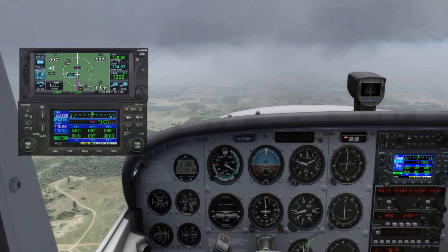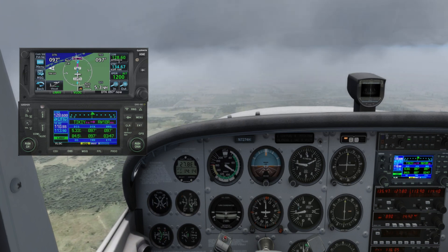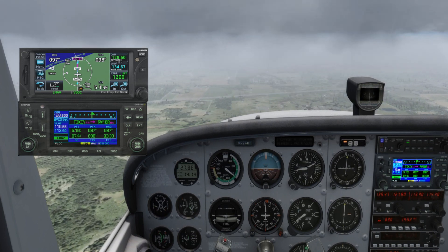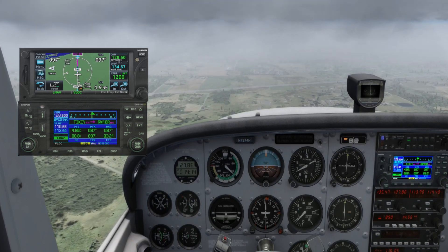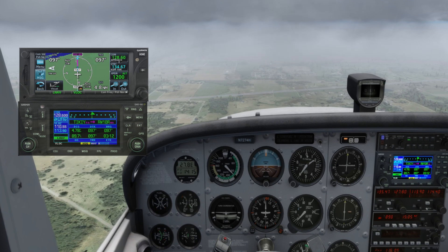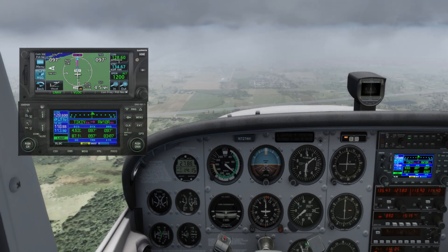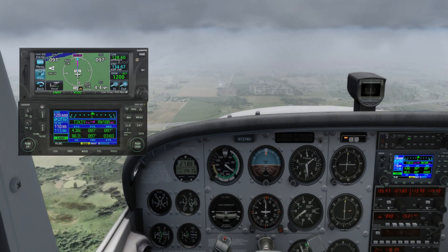The second phase is the Build. This step is all about programming our aircraft navigation system — such as the FMS or GPS — with the chosen approach. We select the approach, in this case the ILS 10R, from our navigation database, ensuring it matches the active runway and current conditions. We input all the relevant waypoints, altitude restrictions, and set the frequencies for our navigation aids. By building the approach properly, we ensure our systems are ready to navigate accurately, allowing us to fly the approach smoothly and reducing the chance of last-minute adjustments.